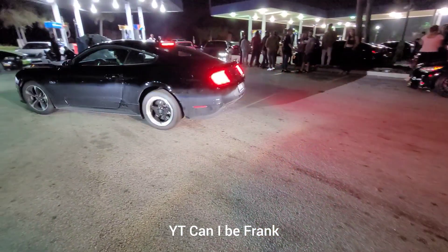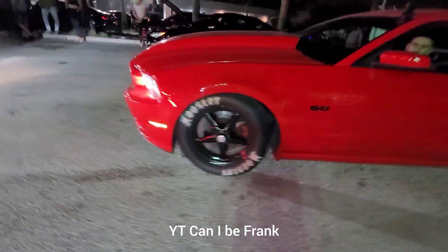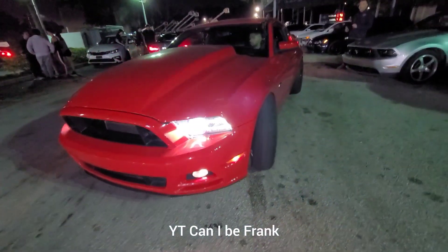10-speed Hatter-Z drag radial. Roberto is back in stock cams. So it's Cobra Jet, Hatter-Z, and today's interiors in the car.